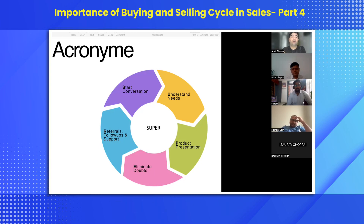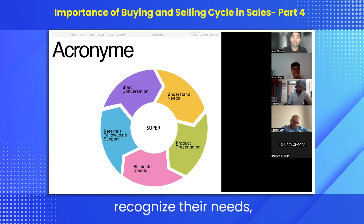READY is the acronym for the customer buying cycle that they follow when they select a product. R is for recognizing their needs, E for evaluating their options, A for assessing the pros and cons of every product, then they make a decision to buy one product, and eventually they need your support to buy their product, and after-service is also sometimes required.